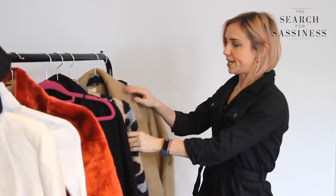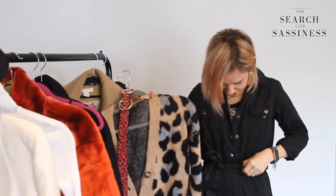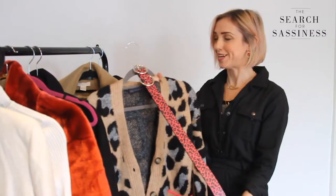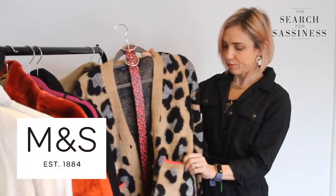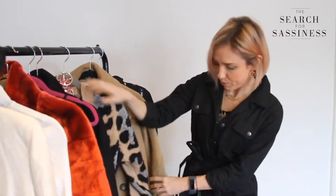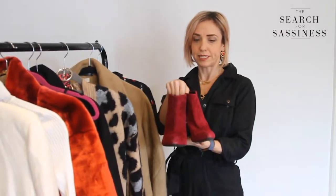The next outfit I want to talk you through is your boiler suit styled with a belt. It's easy to change up — add a bit of coloured leopard print, which we're all mad about this year. I've also added this Marks and Spencer's cardigan which picks out the colour of the belt on the pockets and the cuffs.